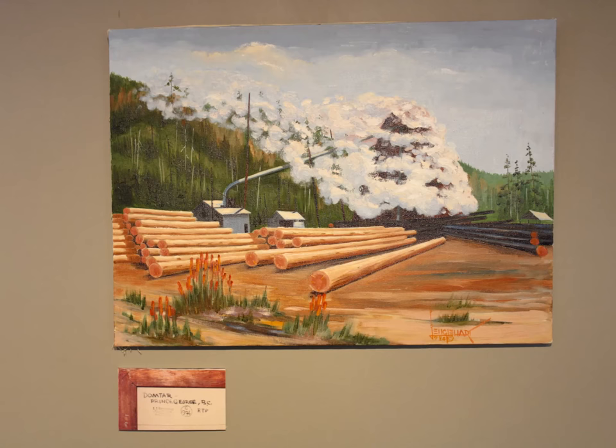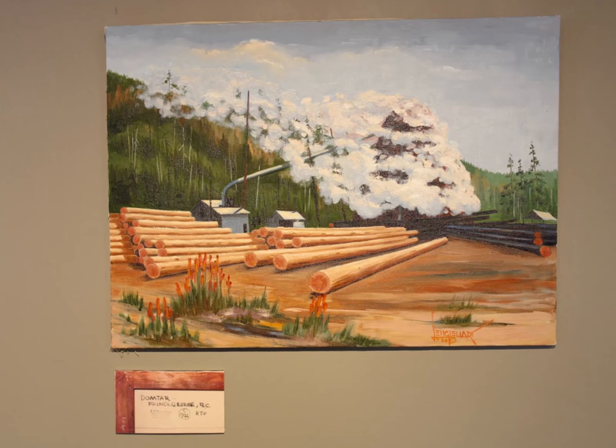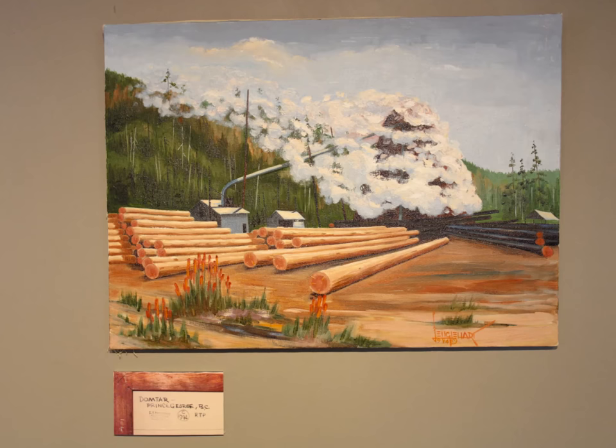In the 1974 painting of Domtar, the beehive burner is almost completely obscured by the smoke. This image demonstrates how Englehart went to the sites himself, witnessed the burners at work, and captured them exactly how they were.